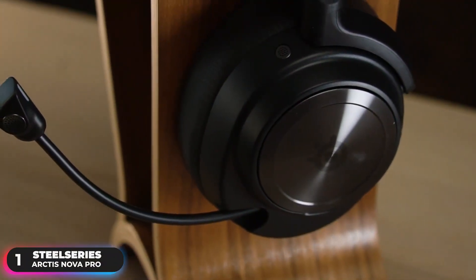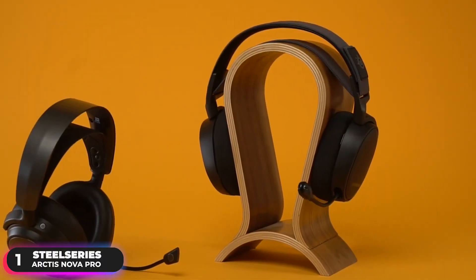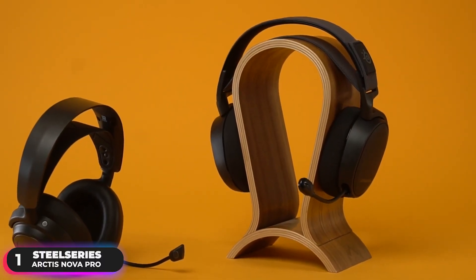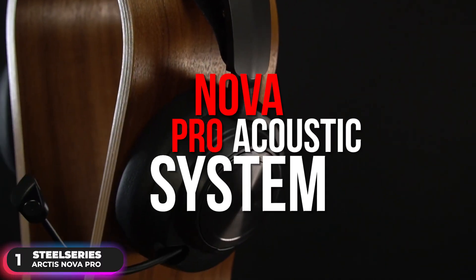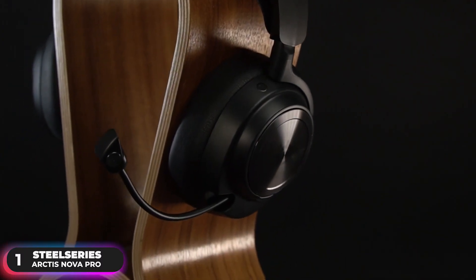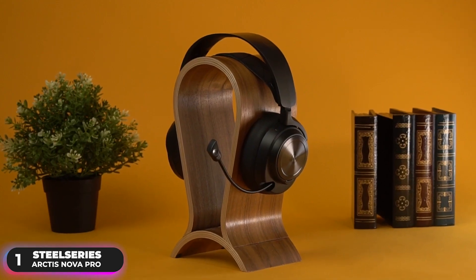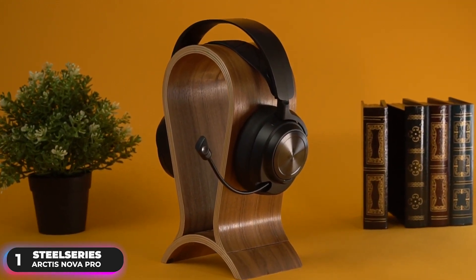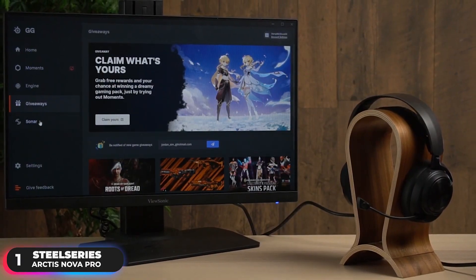Number 1, Best Overall Headset — SteelSeries Arctis Nova Pro. The SteelSeries Arctis Nova Pro tops our list as the best overall wireless headset. Featuring the Nova Pro acoustic system, the headset offers ultimate clarity and sound quality, raising the bar for what audio in gaming means. The SteelSeries audio engineers push the envelope for legendary performance with premium high-fidelity drivers to achieve sound purity unlike any other wireless headset.